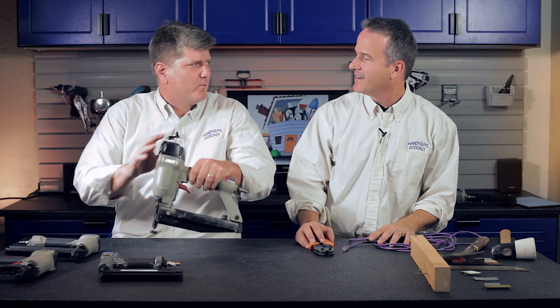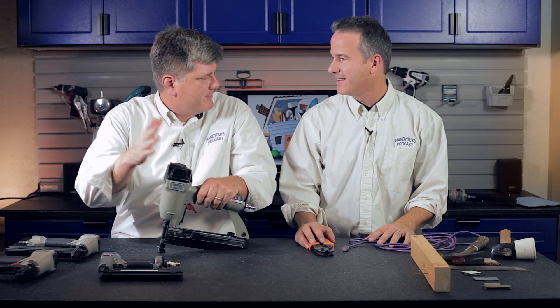We are now going to be in an all-video format. That's right. We're going to still have our audio podcast people can listen to, but we want people who want to see us, want to see the tools we're talking about, see demonstrations, to come to our website, check out the YouTube channel, and watch what we're doing.